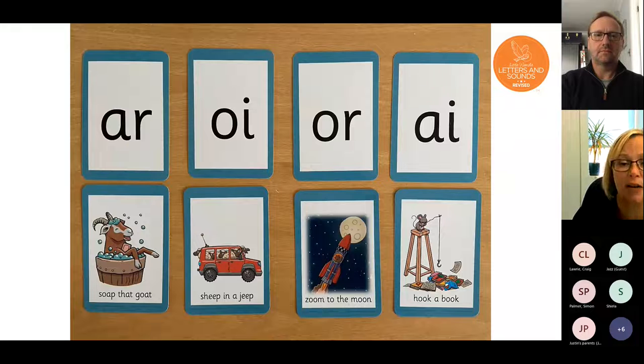We're now moving on to some digraphs — two letters that make one sound — which your children will have started learning but will be learning more of in Year One. With digraphs you get a little saying to help the children learn it, such as 'hook a book' or 'sheep in a jeep.' Eventually those sayings get taken away and the children can recognize the digraphs not just on a flashcard but also within words they're reading.